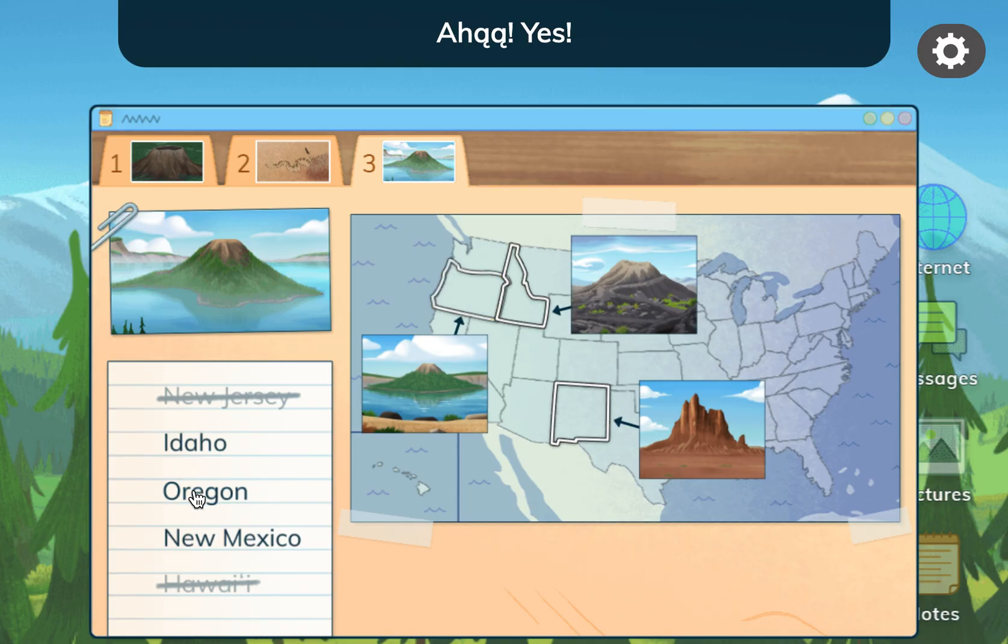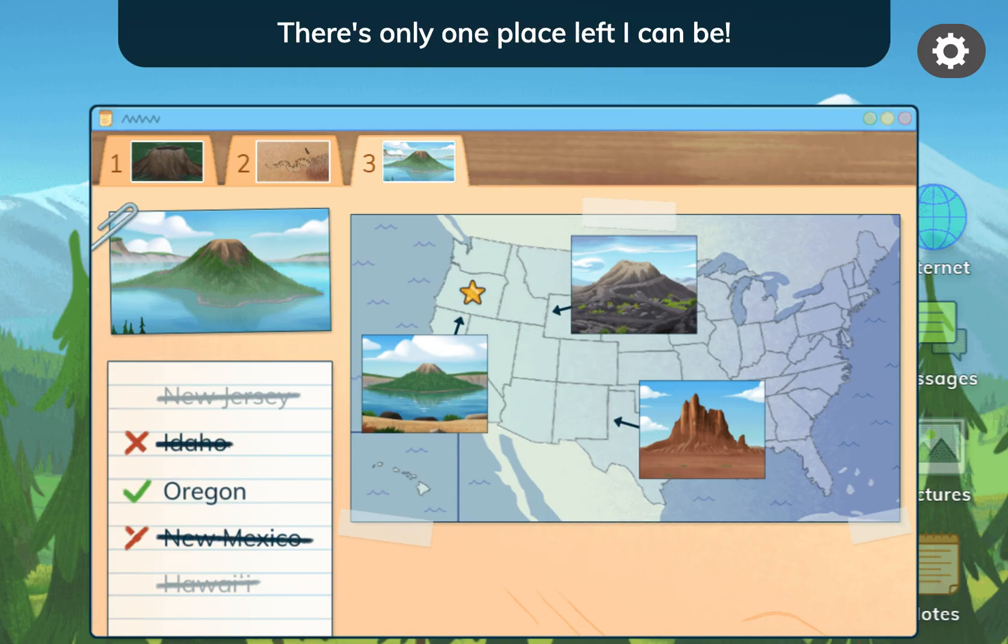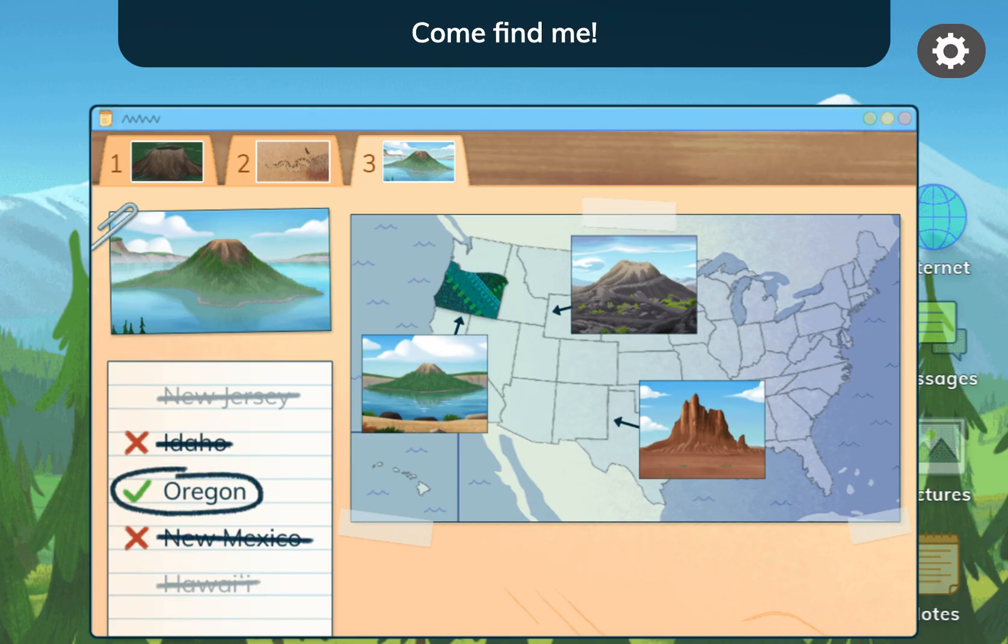There's only one place left I can be — I'm in Oregon! Come find me!